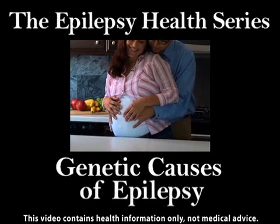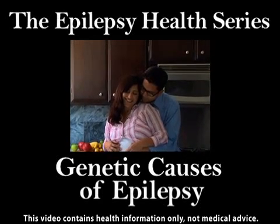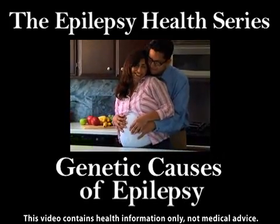Epilepsy can be caused by genetic factors or acquired, although in most cases it arises in part from both. In this video we will look at the genetic causes of epilepsy.